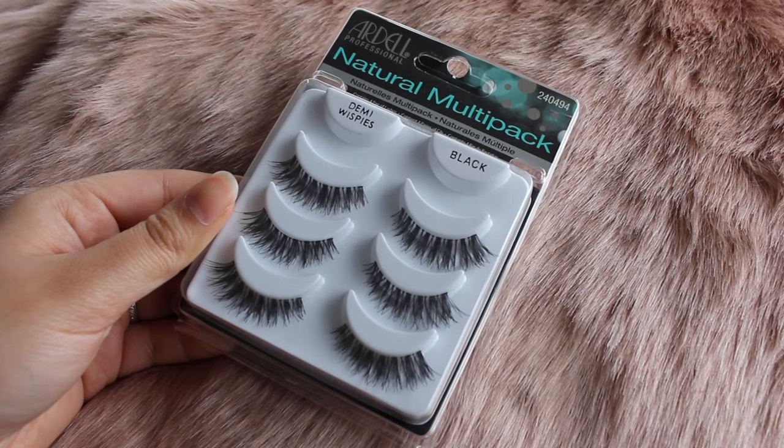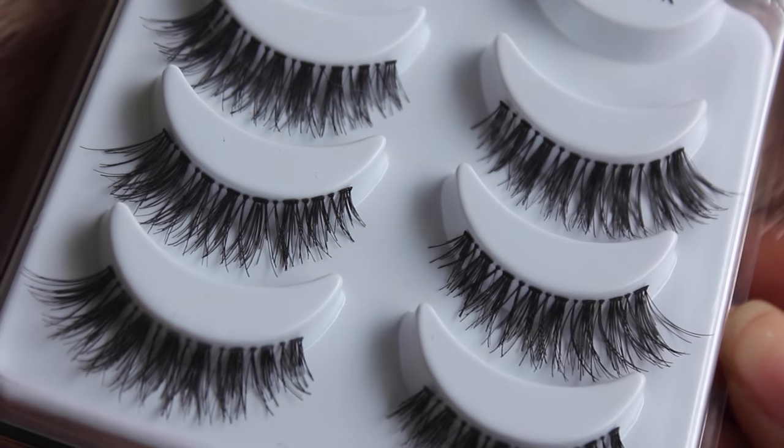The next thing in my favourites are these Ardell Demi Wispy Lashes. I heard so many amazing things about these lashes online, so I thought I'd try them. And honestly, they live up to the hype — they're actually really, really good. These make your eyes look absolutely stunning and amazing. They just finish off any makeup look and they don't swallow the whole eye either. I usually like wearing these with just a little bit of eyeliner or some eyeliner and neutral eyeshadows, which is basically what I've done today. I think I look pretty damn fabulous.